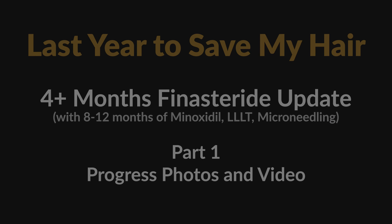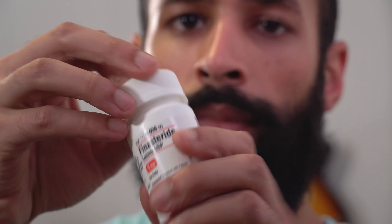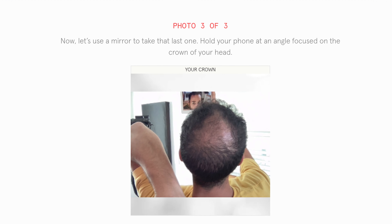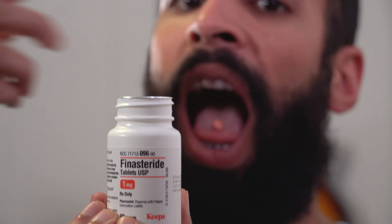Hey guys, it's Spinnaval. Check out my hair gains. I probably just hit yesterday since I first started taking finasteride. I had to update my progress on Keeps, and it's been approximately a year since I've been prescribed finasteride, though I really didn't start until 4 months ago.